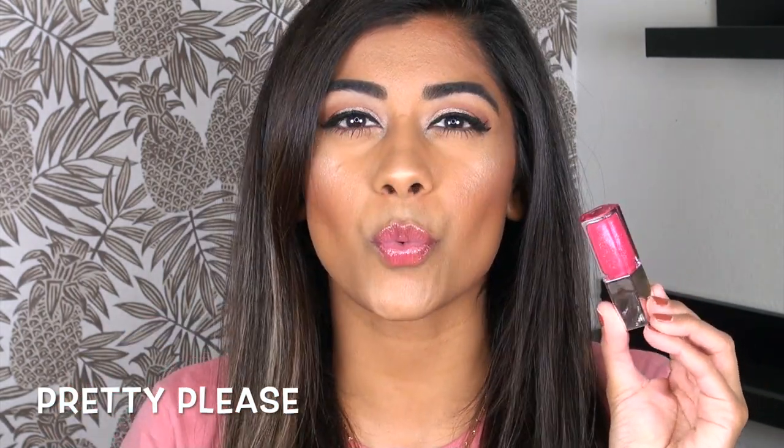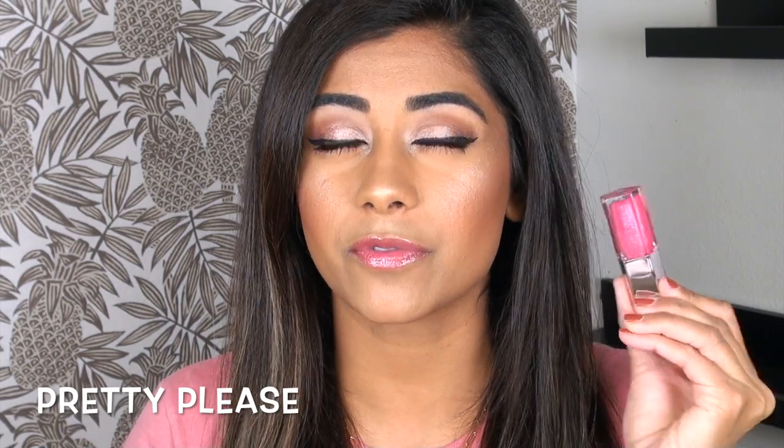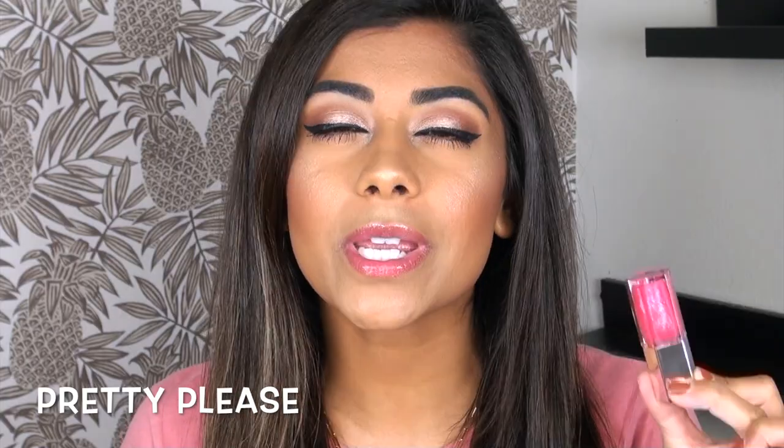First up, we have Pretty Please. This is a sheer transparent hot pink base with really, really pretty iridescent rainbow sparkly flecks throughout it. This shade could definitely be layered, but it's a really pretty shade to wear even just by itself.